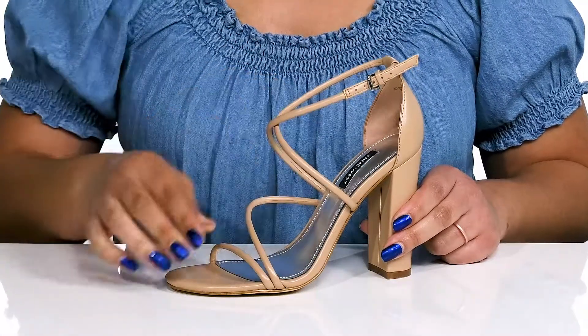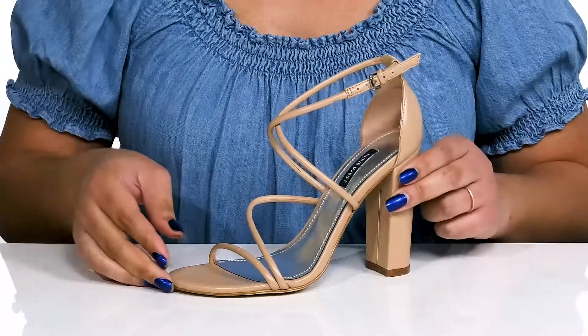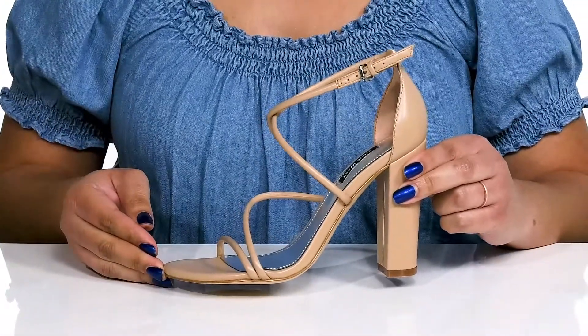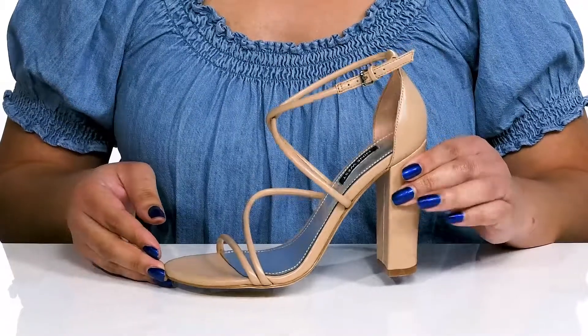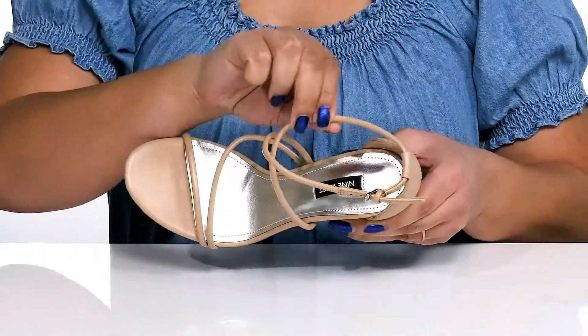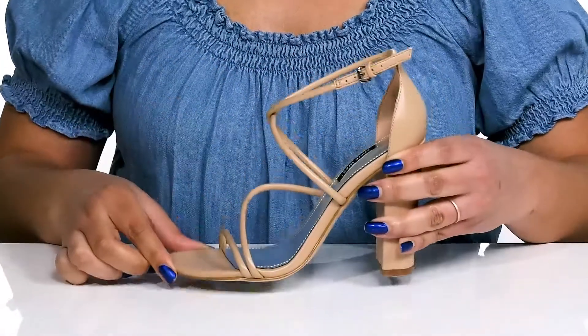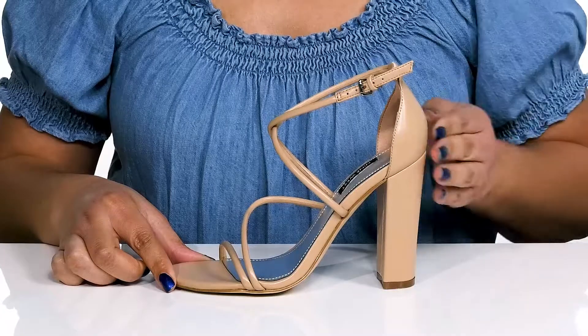These give you a secure and custom fit. They have a simple yet dressy design that can be dressed up or dressed down, adding lots of versatility to your wardrobe. Inside there is a man-made lining with a cushioned footbed to keep you comfortable all day.